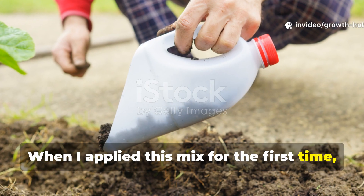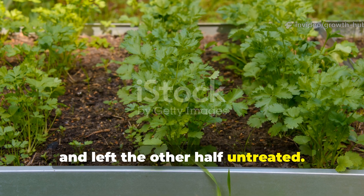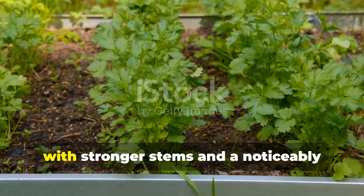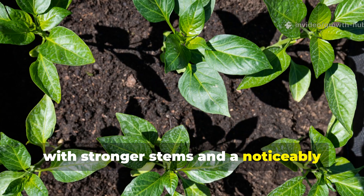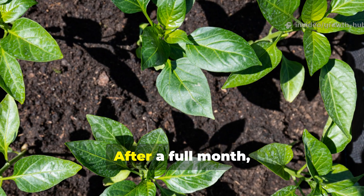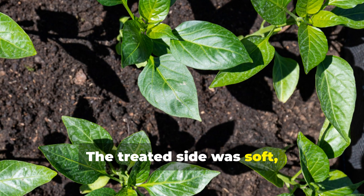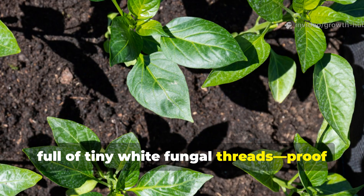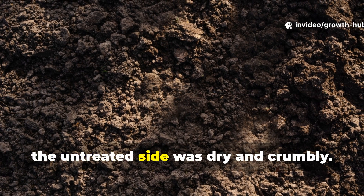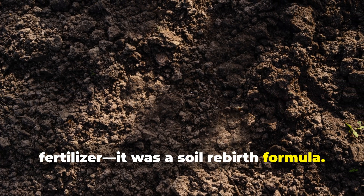When I applied this mix for the first time, I treated half my vegetable bed with it and left the other half untreated. In just two weeks, the difference was staggering. The treated plants were twice as tall, with stronger stems and a noticeably richer green color. The untreated side looked dull and weak. After a full month, even the soil texture had changed. The treated side was soft, full of tiny white fungal threads — proof of active life underground. Meanwhile, the untreated side was dry and crumbly. It was clear this wasn't just a fertilizer. It was a soil rebirth formula.